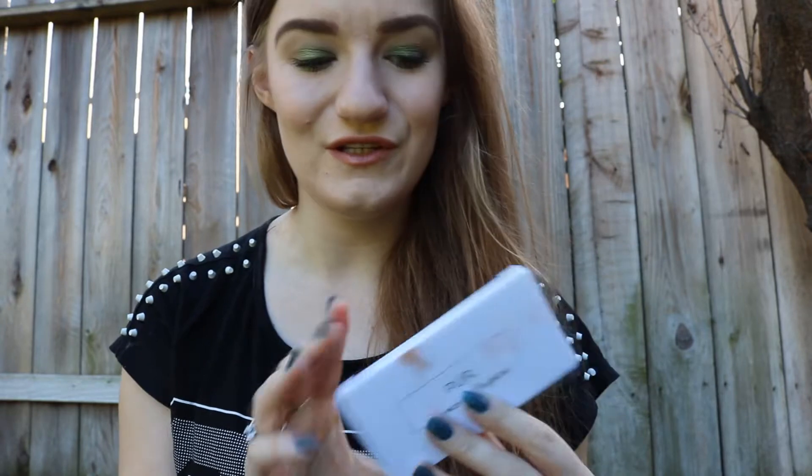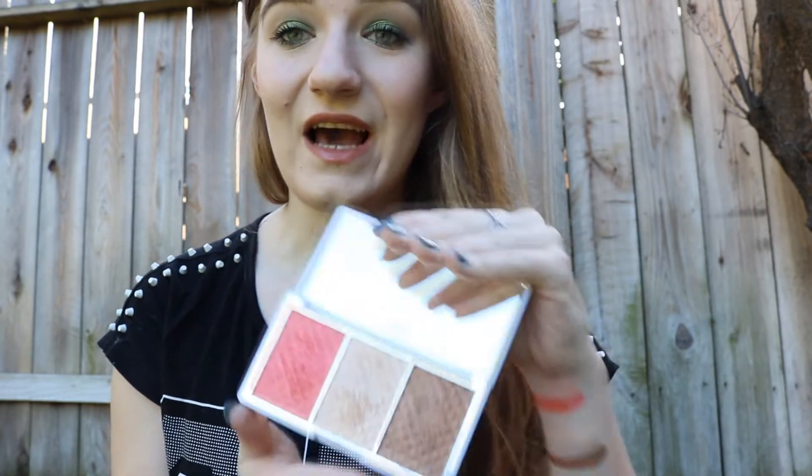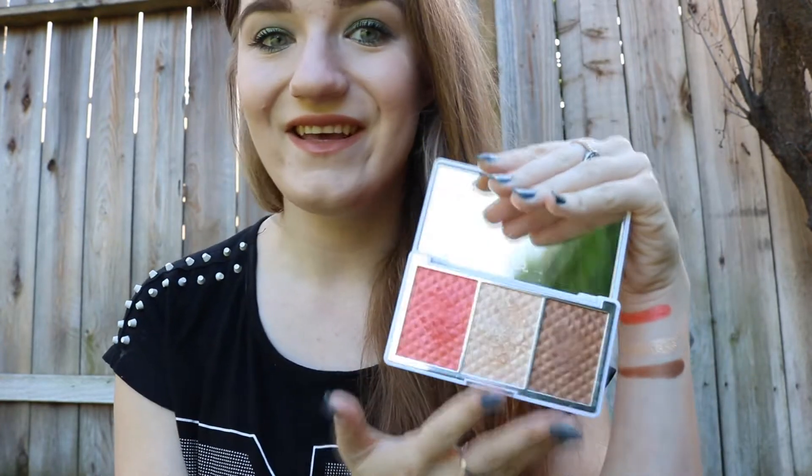By the way, this little palette is $34, which is a lot of money, and I'm really happy that I got it in my BoxyCharm, because personally I don't think I would buy it for that price. Since getting it, I've been using only this highlighter.